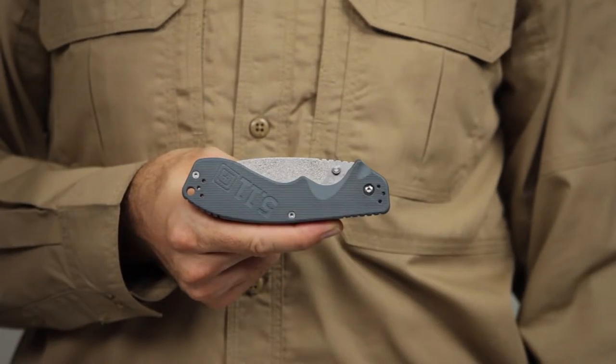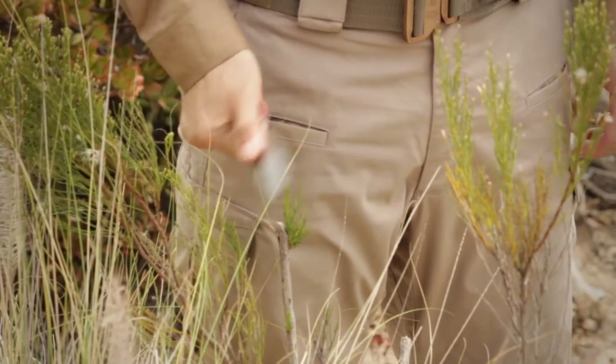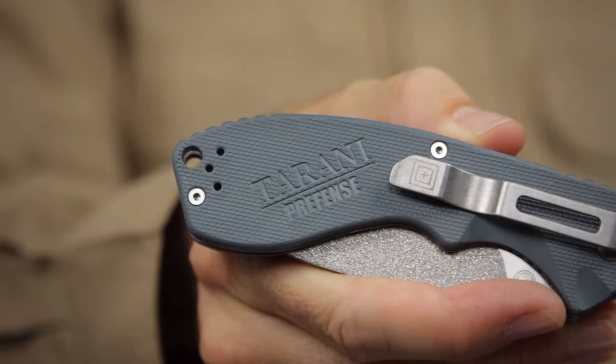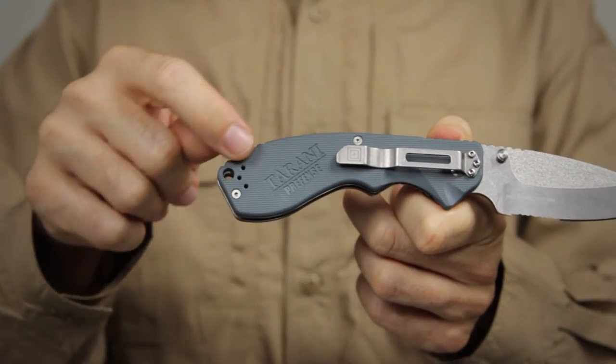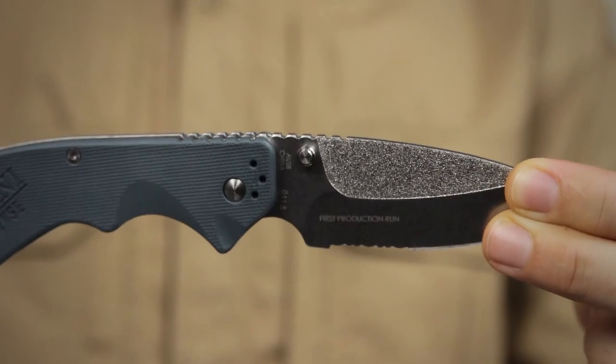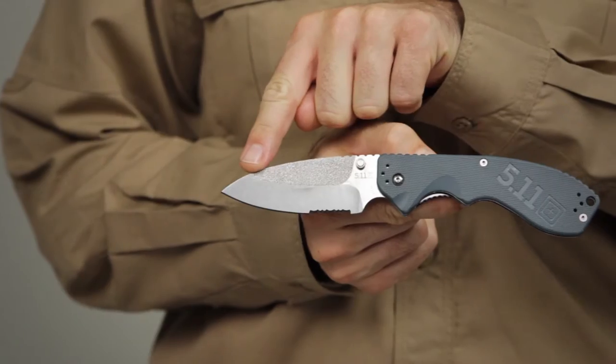The 5.11 Prefence Corsair 3.5 knife was engineered with direct assistance from federally certified force options instructor Steve Torani. The Prefence Corsair 3.5 is a sturdy, dependable, perfectly balanced, full-size spear point blade crafted from AUS-8 steel.